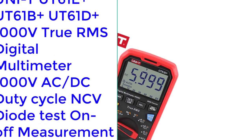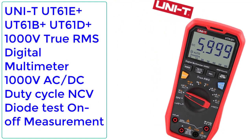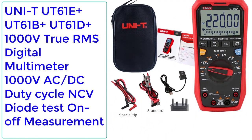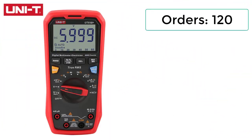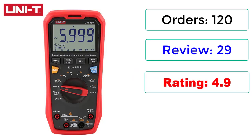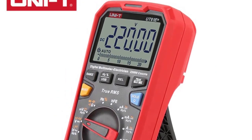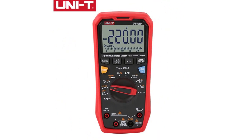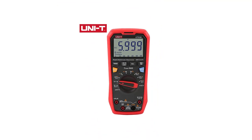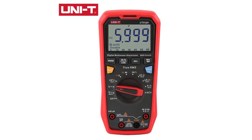Number 5: UNI-T UT61A Plus, UT61B Plus, UT61D Plus — 1000V True RMS Digital Multimeter with 1000V AC/DC, Duty Cycle, NCV, and Diode Test On/Off Measurement. 120 reviews, 29 ratings, 4.9 stars, 45% off. Features: True RMS, Data Hold, Backlight, Max/Min, Relative Mode, USB Communication, Input Protection, Diode, Continuity Test, NCV, Audible/Visual Alarm, LPF-ACV, ACV+DCV, Transistor HFE, Peak Hold. Check description below for product link.